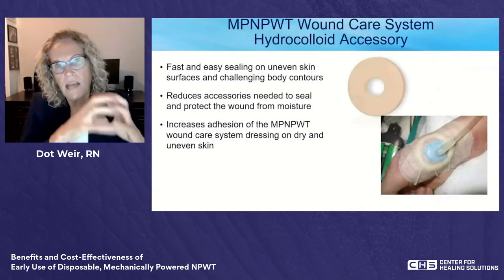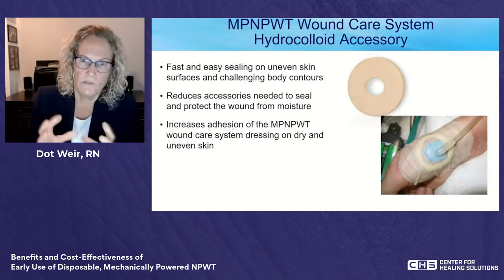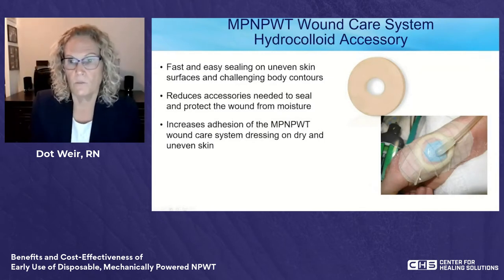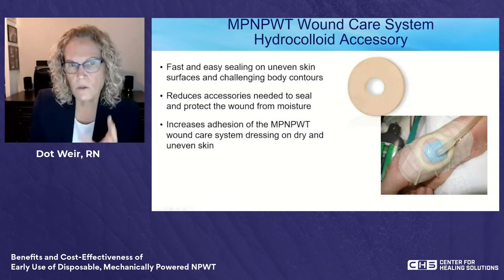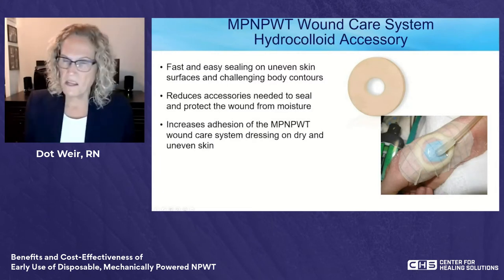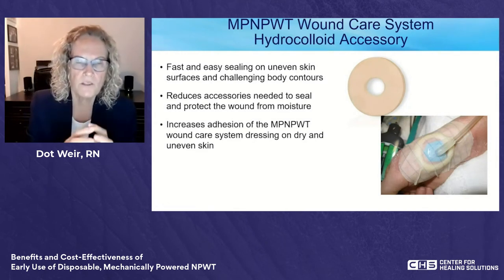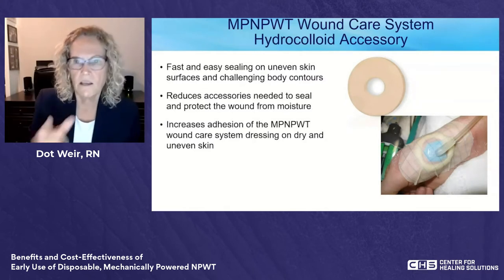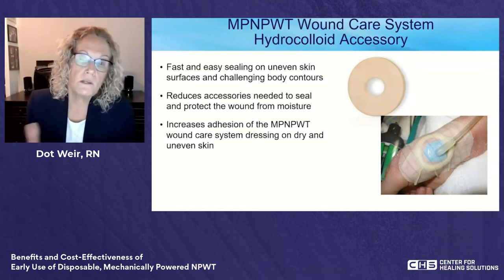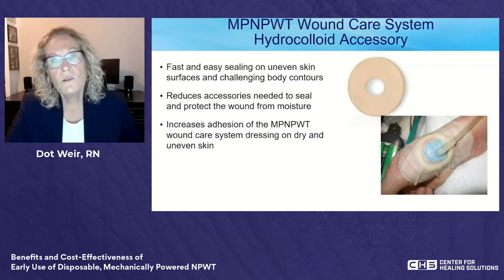The device can be paired with a hydrocolloid secure ring that eliminates leakage challenges, especially in curved areas where the dressing may wrinkle. You apply the secure ring around the wound edge or just outside the foam — as long as you have a smooth seal right at the wound edge, the rest doesn't matter. These rings are made from the same hydrocolloid as the dressing, but any hydrocolloid ring in your practice can be used.